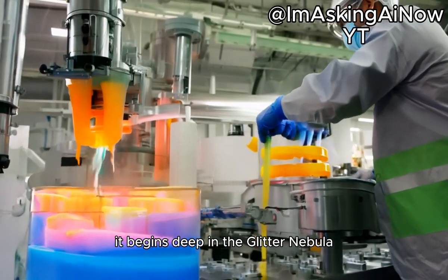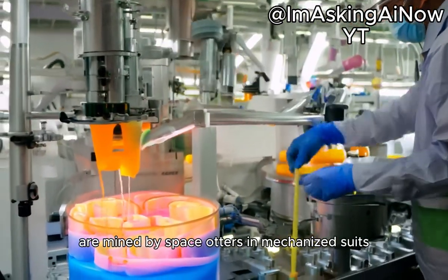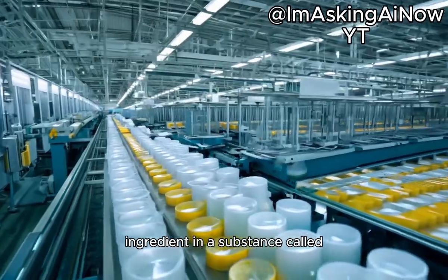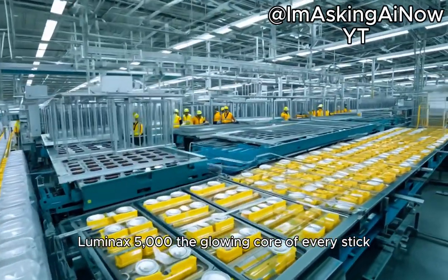It begins deep in the Glitter Nebula, where asteroids made of crystallized unicorn tears are mined by space otters in mechanized suits. These tears are the primary ingredient in a substance called Luminax 5000, the glowing core of every stick.